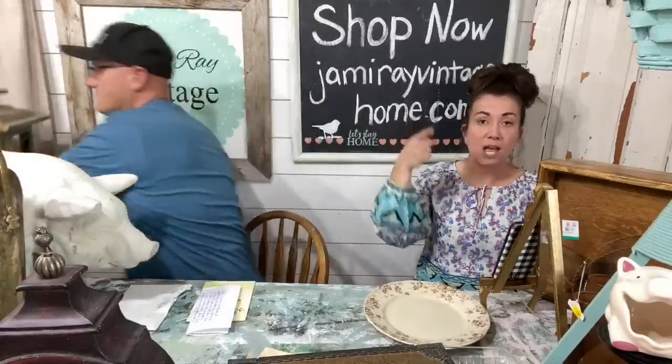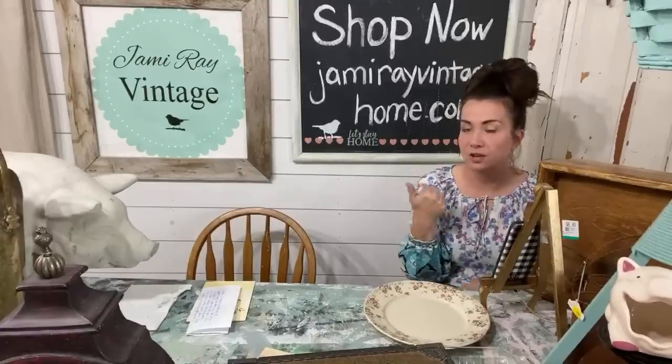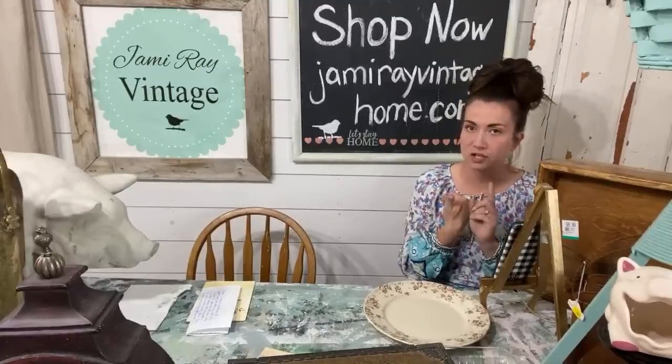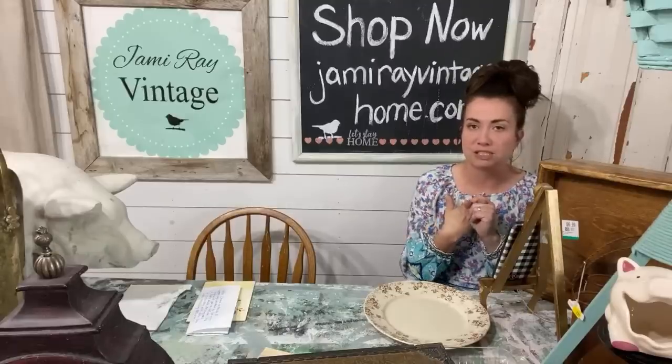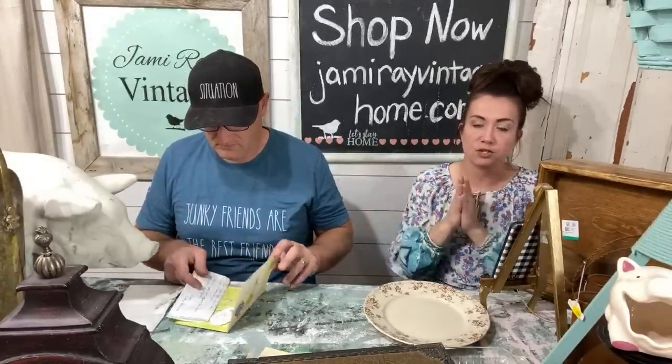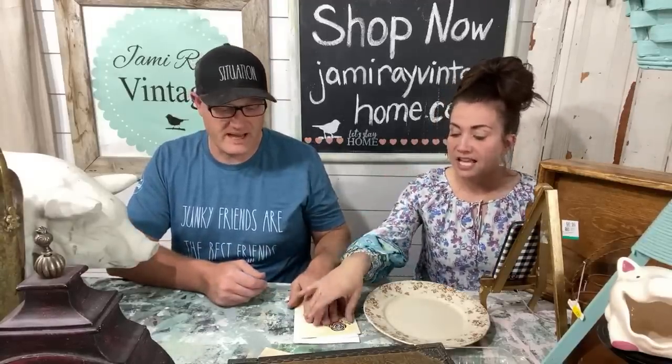Some of the shirts only go up to large, but I put up two graphic tees today that are unisex and go up to 2XL, which in women's would actually be like a 3XL. Check out the 4th of July ones — one says 'USA Babe' and the other says 'Believe.' Both go up to 2XL unisex, slightly larger than a regular 2XL. They're less expensive than my other graphic tees because I got them on clearance.